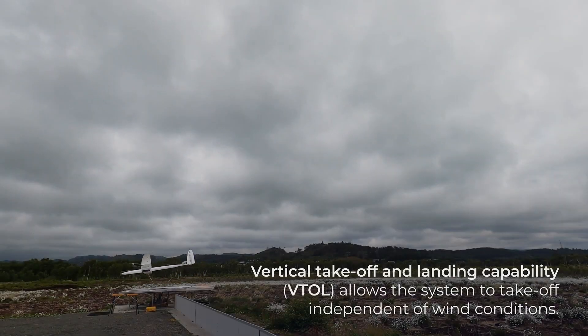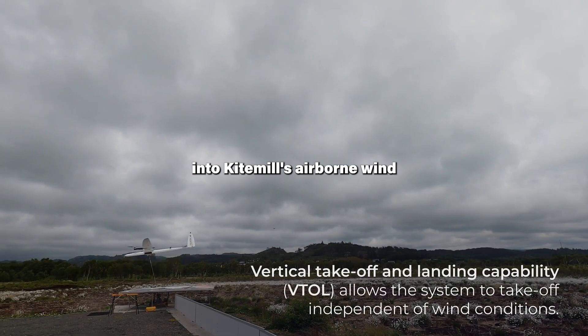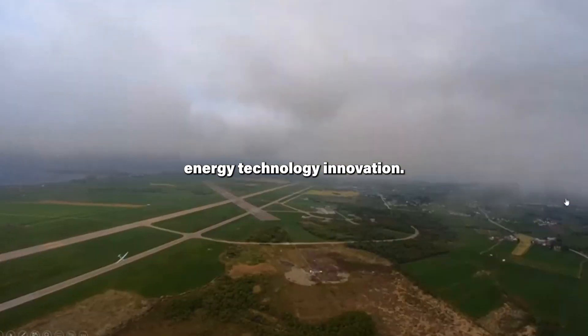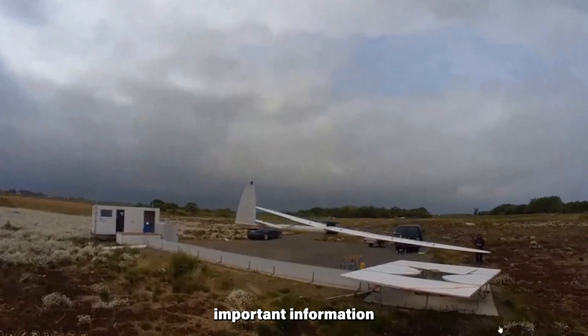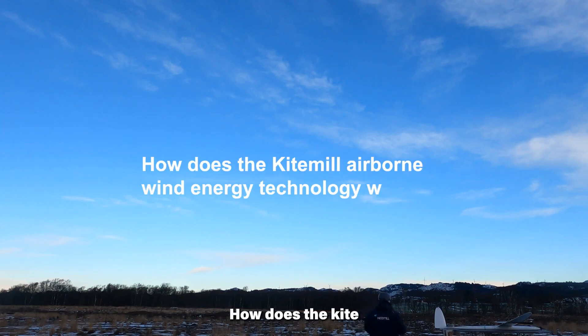Hello, wind energy enthusiasts. Join me on a fascinating journey into Kite Mill's Airborne Wind Energy Technology Innovation. This video unveils important information about Kite Mill's innovative design. How does the Kite Mill Airborne Wind Energy Technology work?